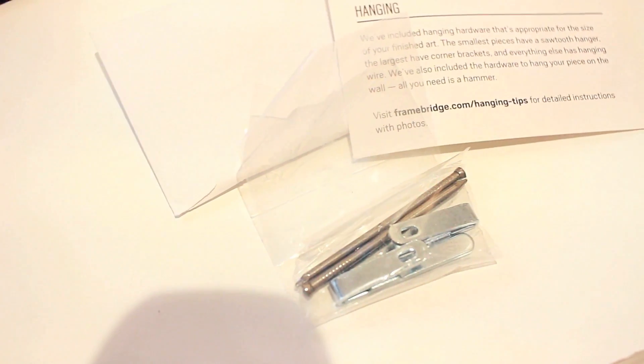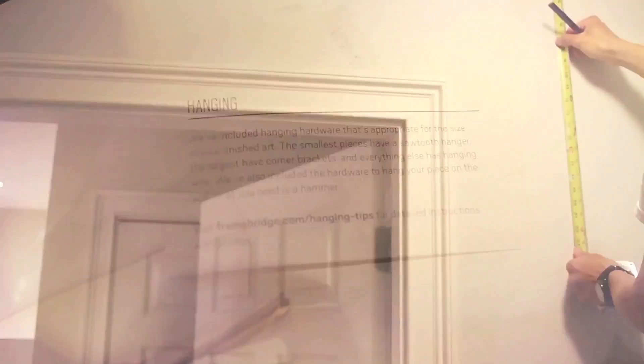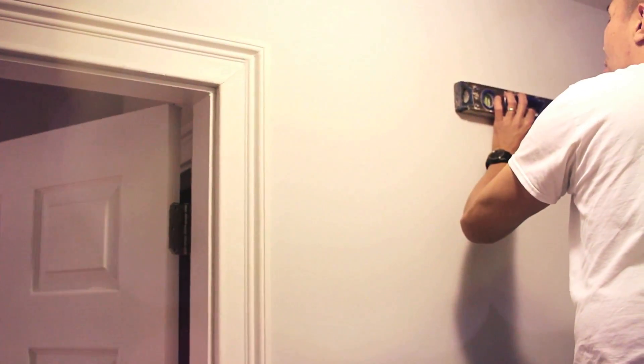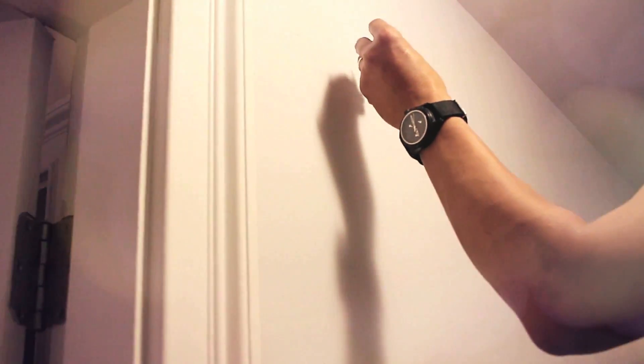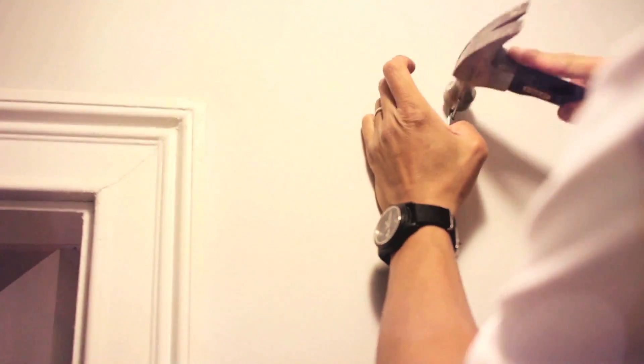I saw their ad on Facebook and I wanted to give it a try. So I ordered 2 extra large sizes — they're like $159 each, and they're about 32x40, which is what you're looking at on camera right now. They have really clear pricing — their prices are based on the length and width of your art, not the frame or matte style that you choose. There are currently 37 frame options available, and instead of glass, Frambridge uses high quality acrylic instead.